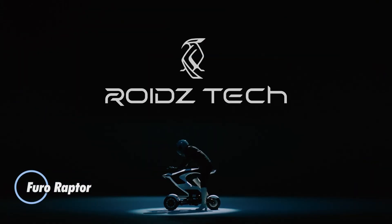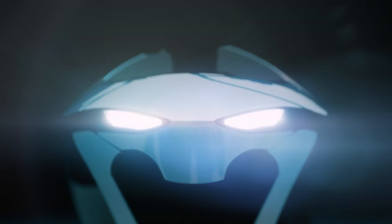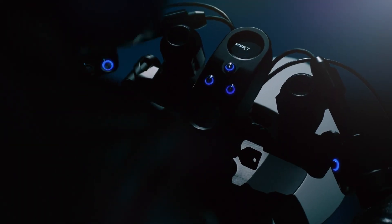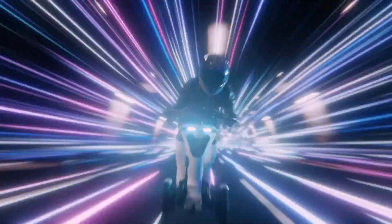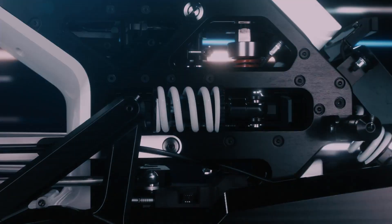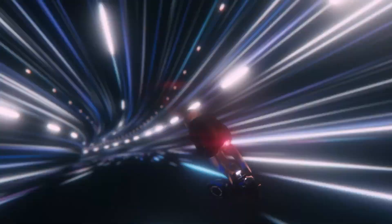The Furo Raptor is a dynamic, three-wheeled personal mobility vehicle that redefines urban transport with its innovative transformable design. Built on a modular platform that separates into a base unit and customizable design unit, it offers both versatility and personalization. Measuring 1,190 x 510 x 880 mm with an 850 mm wheelbase and 430 mm tread, the Raptor strikes a perfect balance between compactness and stability.